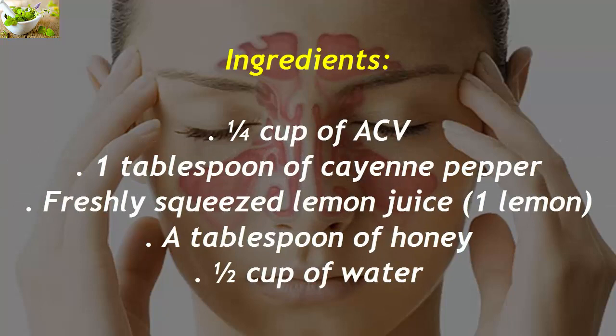Ingredients: one-fourth cup of ACV, one tablespoon of cayenne pepper, freshly squeezed juice of one lemon, a tablespoon of honey, and one-half cup of water.